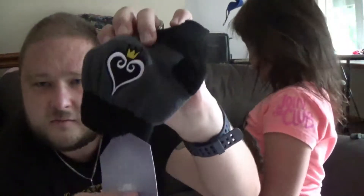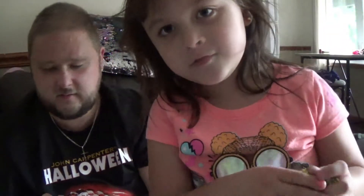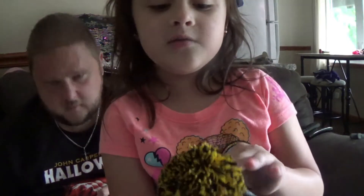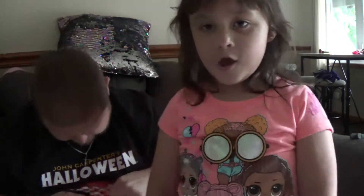It also comes with — Chill Out — those are my size. Actually, it comes with a little pair of gloves. I know you can't feel through the video, but this thing is so soft.